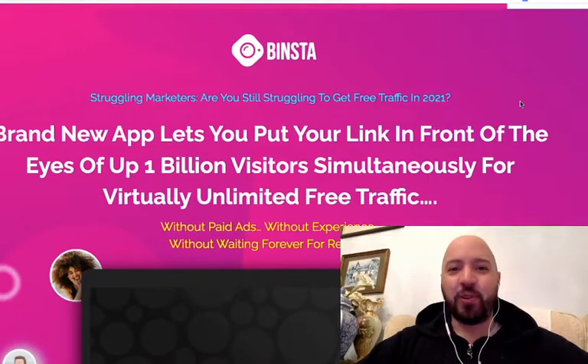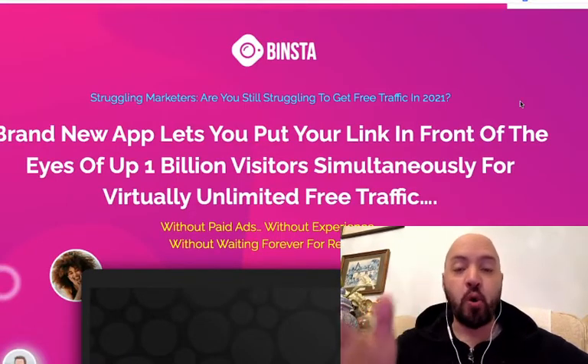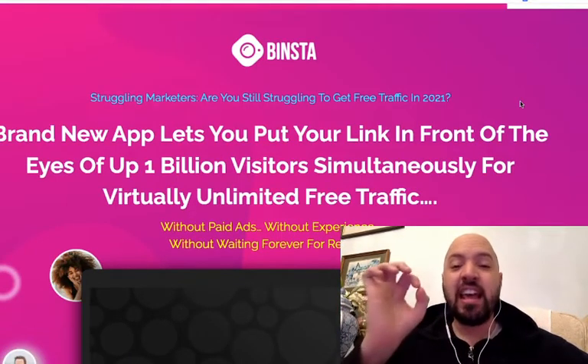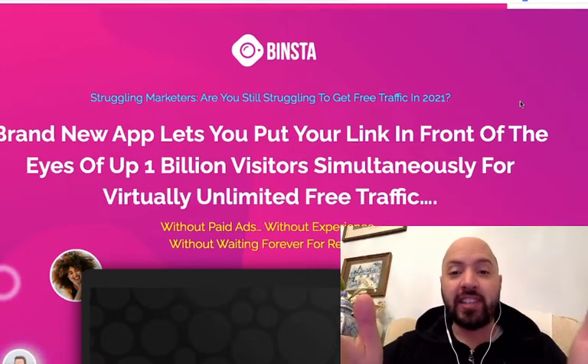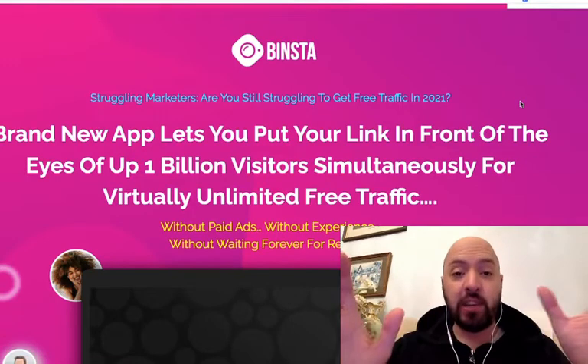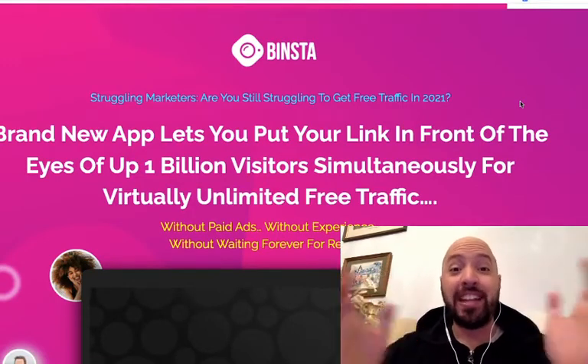Hi there guys, Jonny Rose here and welcome to my Binster review with my exclusive Binster bonus, which I'll tell you up front what it is. If you pick up Binster today through the link in the description box below, you're going to get from me and only me 6,000 done-for-you Instagram posts.